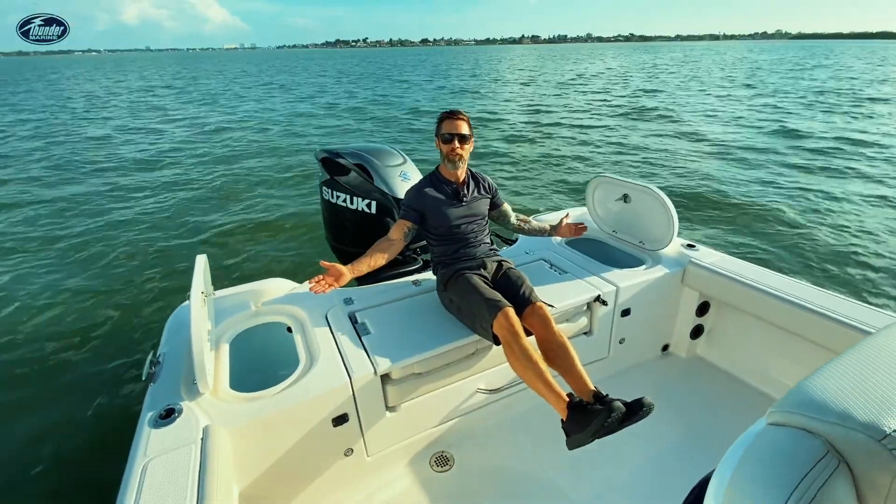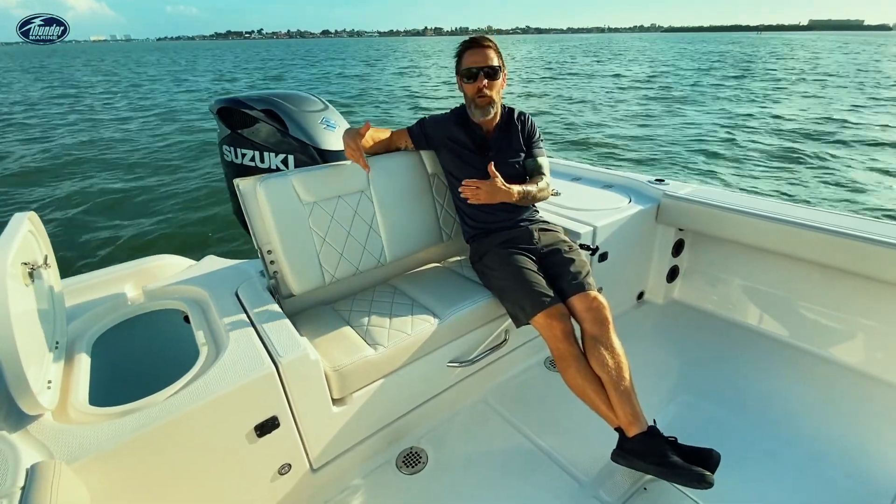Two large live wells. And really nice seating here in the stern with this double jump seat.